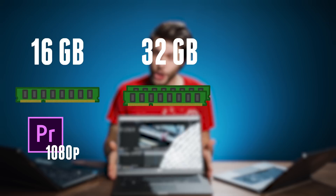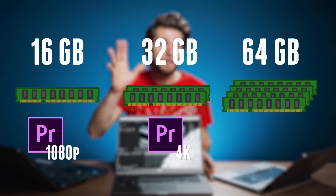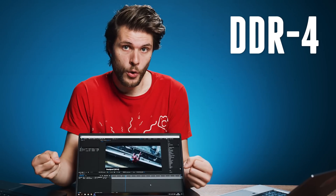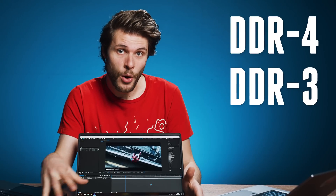Memory is another important component. You want at least 16 GB of memory for Full HD video editing, and 32 when editing 4K. 64 is even better, but if your budget is an issue, only go for 64 GB when doing 3D work or creating a lot in Adobe After Effects. I thought the speed of the memory was also important, but Victor told me it was negligible. These days most laptops have DDR4, which is the only thing to look out for. Even most DDR3 memory won't give you much difference.